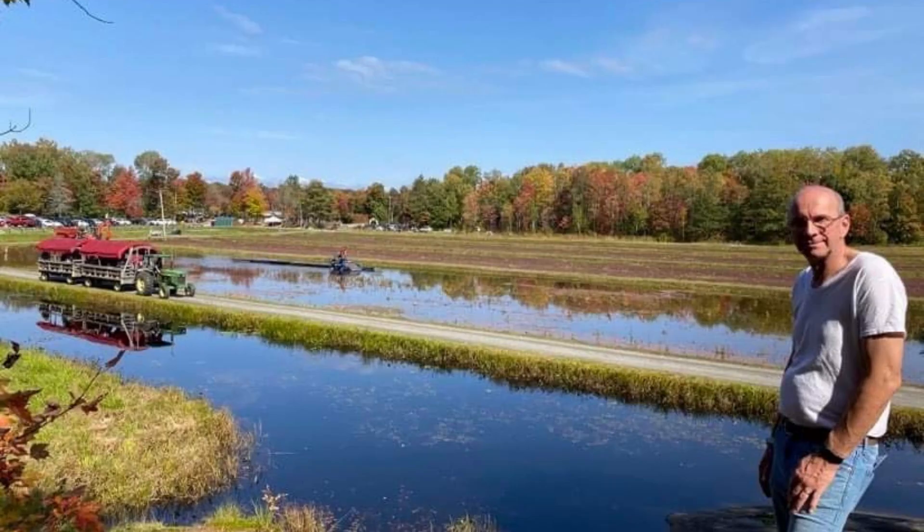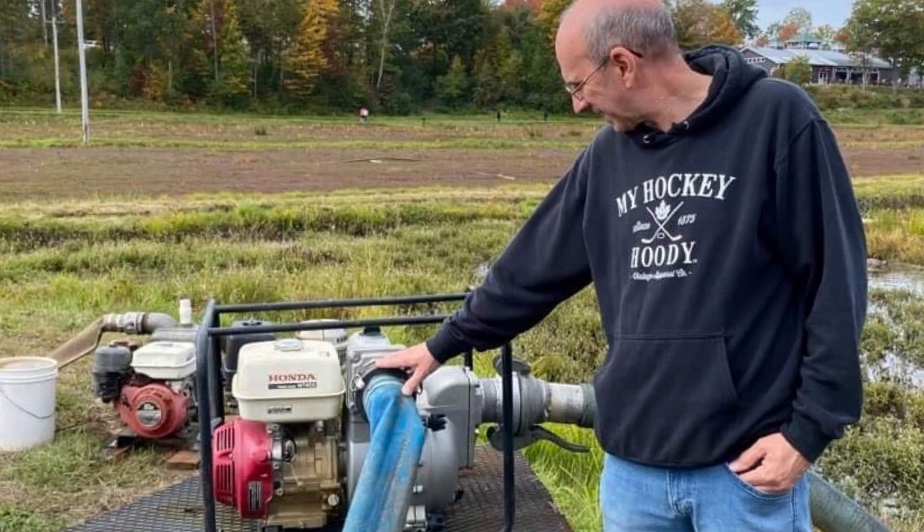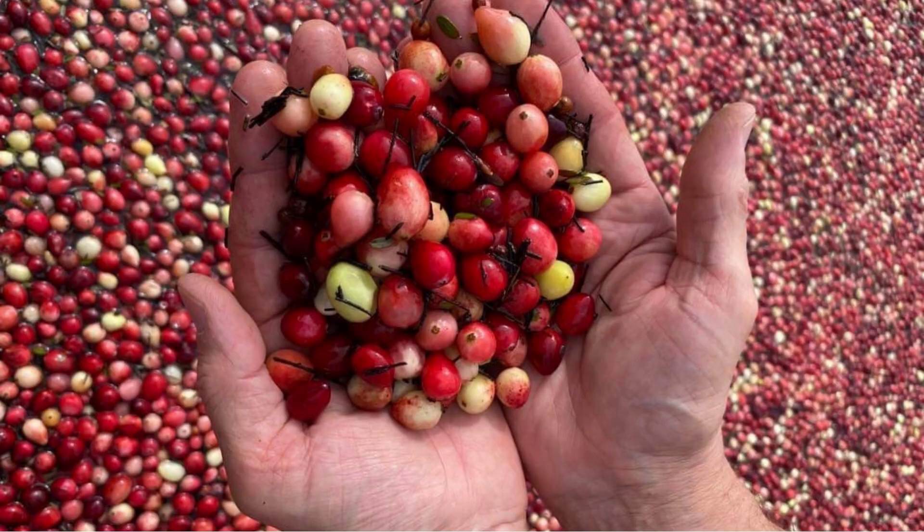A wet rake picker combs the berries off the vine, much like combing your hair. The wagon has visitors watching how harvest takes place. Cranberries have four air pockets in them, and five different varieties are grown on this farm.